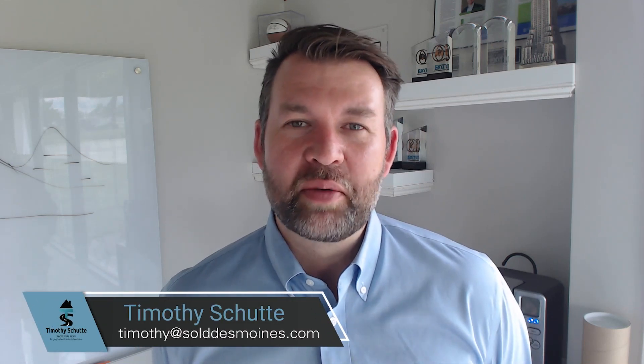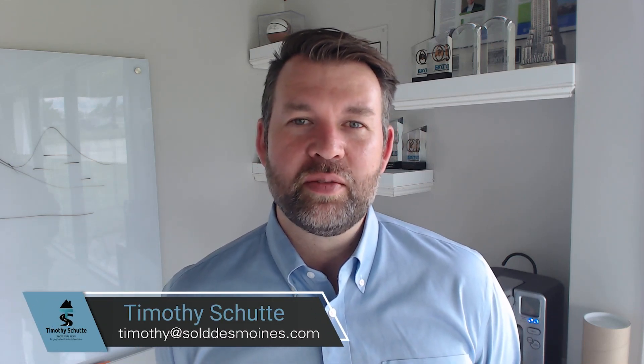Hi, this is Timothy Schutte with Exit Realty Capital City and the Timothy Schutte Real Estate Team. Welcome back to my video blog. Today we're going to talk about what we see as a good remodel, or what should be done for your home if you plan on selling your house.